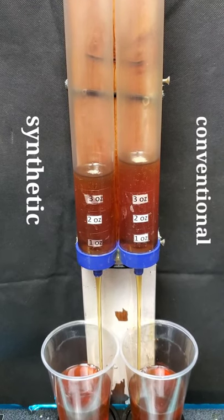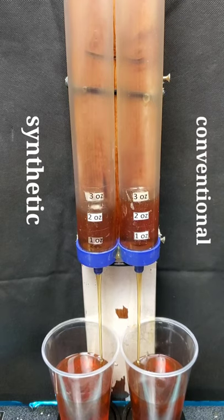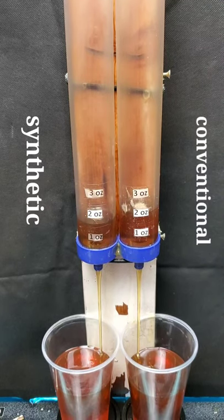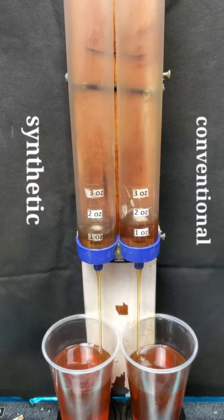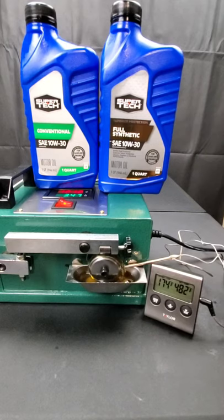Unbelievable — check it out, this is a narrow one! We are off to the races and we have no clear winner. And it looks like the full synthetic just barely escapes. But is it really worth the difference?